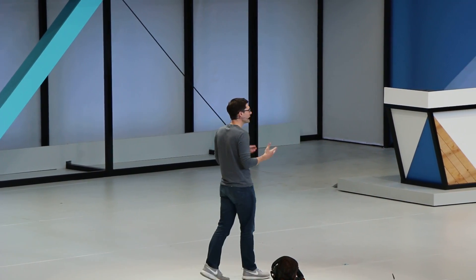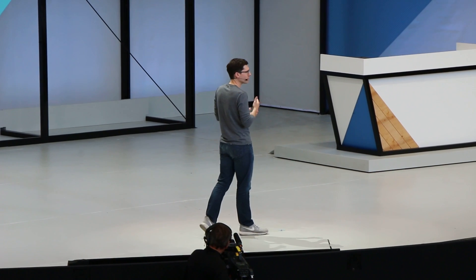We asked: how can we take the best parts of smartphone VR and create a kind of device with an even better experience? I'm excited to announce that an entirely new kind of VR device is coming to Daydream — what we call standalone VR headsets. And we're working with partners to make them.